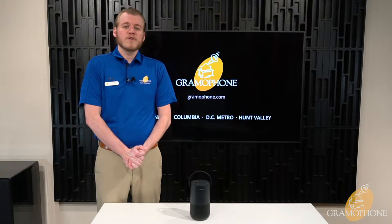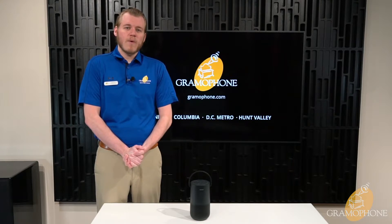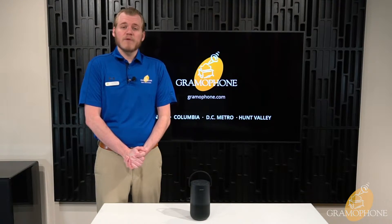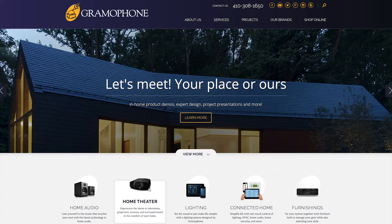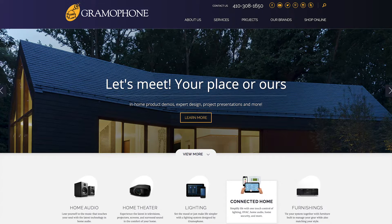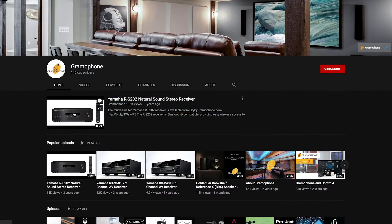Here at Gramophone, we strive to give our customers the best quality products at the most reasonable prices, and we've been serving the greater Maryland and Washington, D.C. metro area for over 44 years. So whether you're an audiophile, a tech enthusiast, a potential buyer, or you're just interested in our videos, subscribe to our channel to keep up with all of our latest product highlights, interviews, and much, much more.